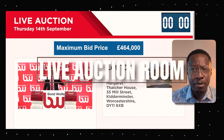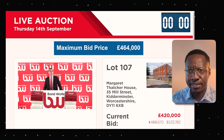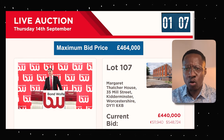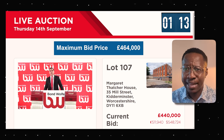We are in the room. Lot number 107 is under the hammer. Bidding starting at £420,000. We're at £430,000, then £440,000. It's a slow-moving auction, but remember our maximum bid price is £464,000. Let's see how we do as this property seems to be soon approaching that figure.